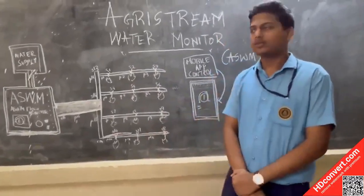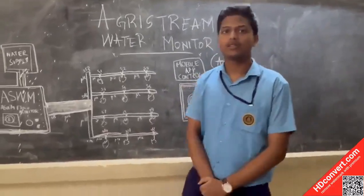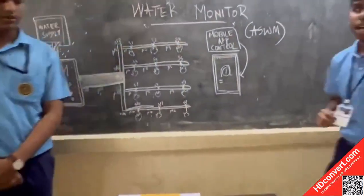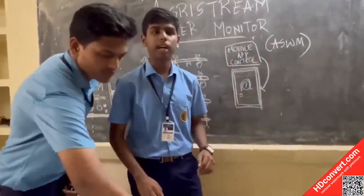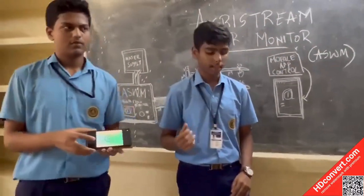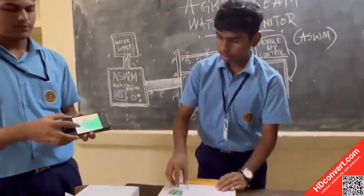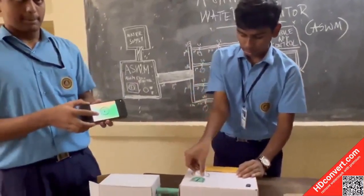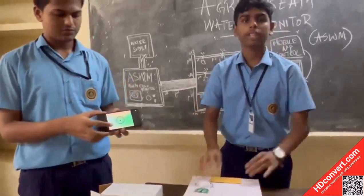The farmer can use the information to do the necessary requirements. Our device also comes with a mobile application extension — it combines artificial intelligence and the mobile internet to provide this service. And that's all, thank you.